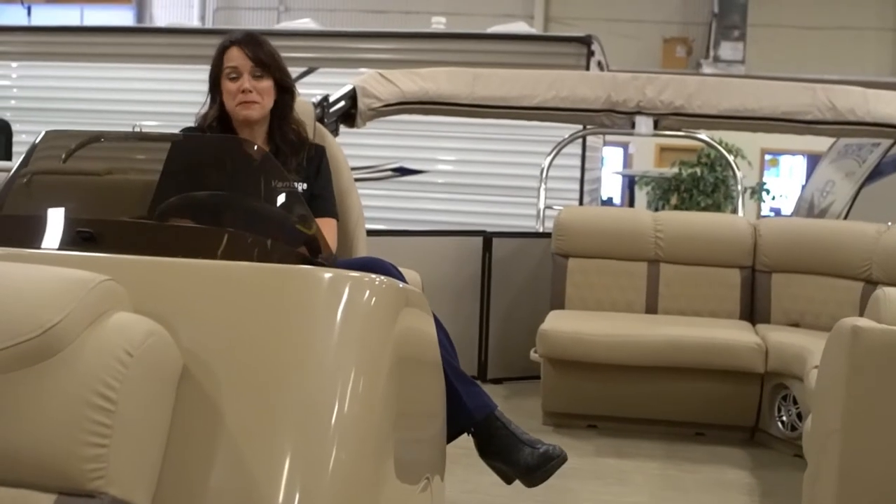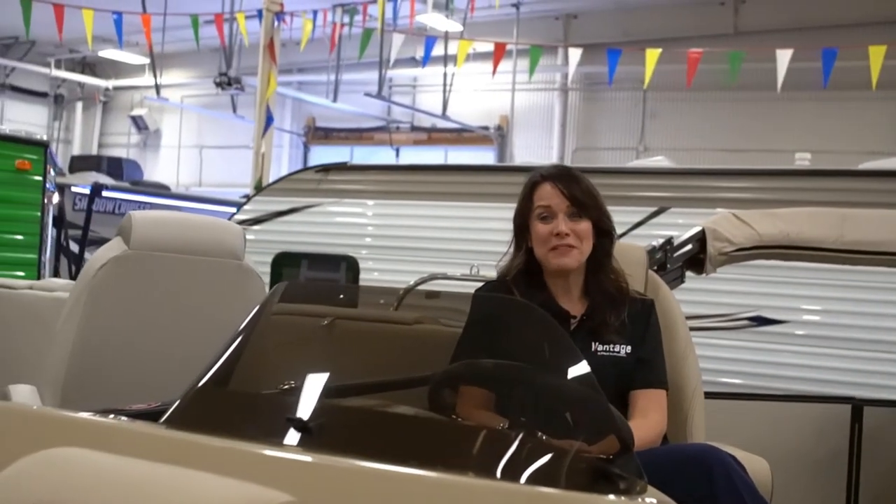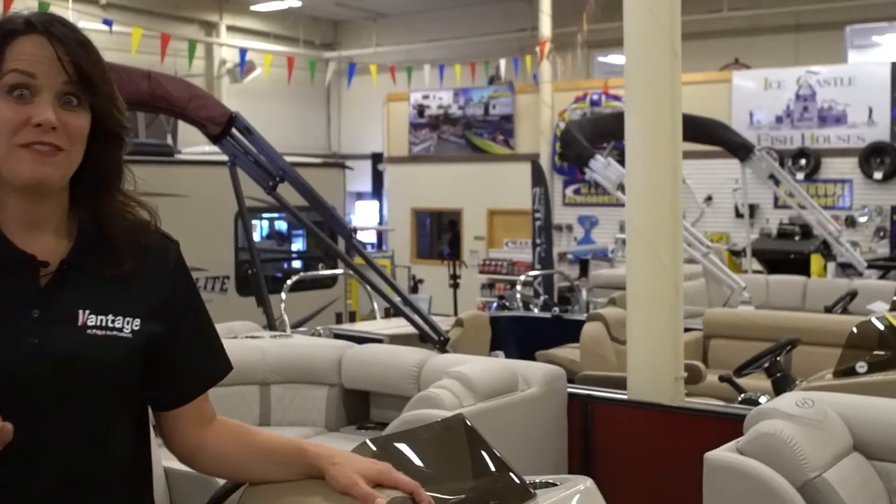Once your boat has been protected with our fully insured and warrantied product, you will no longer need to worry about the accidental damages that come from just regular use. Your investment in Vantage Protection Systems will ensure that your boat will continue to look as beautiful as it does today and will help maximize your resale value when it comes time to trade it in.